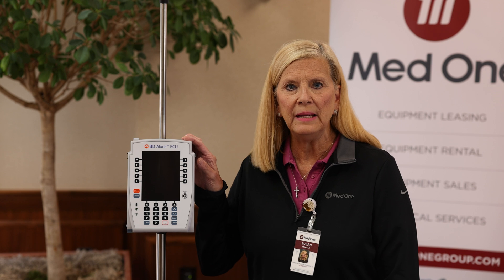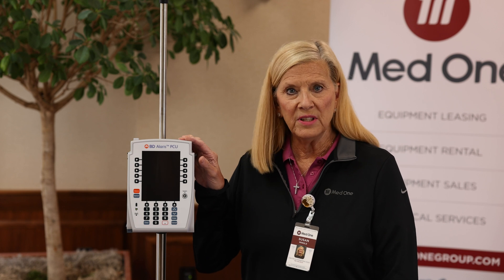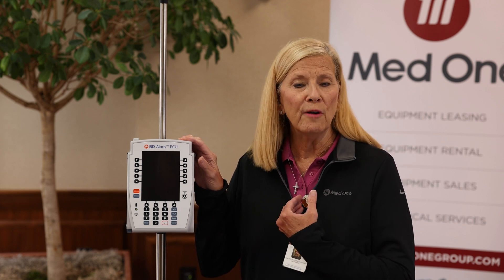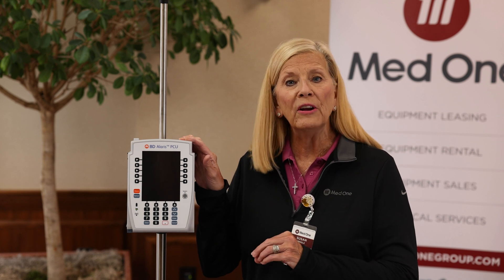What I have here is what's called the Model 8015 PCU, which stands for Point of Care Unit. By itself it does not do anything — you have to attach one of the modules for it to run. It can hold a maximum of four modules per PCU. It does have the Baxter Drug Library loaded in it and can be used anywhere in the hospital where an IV is needed.